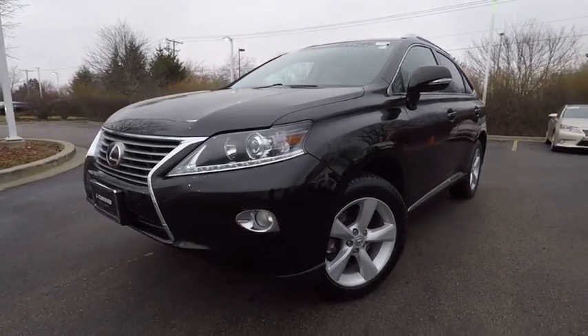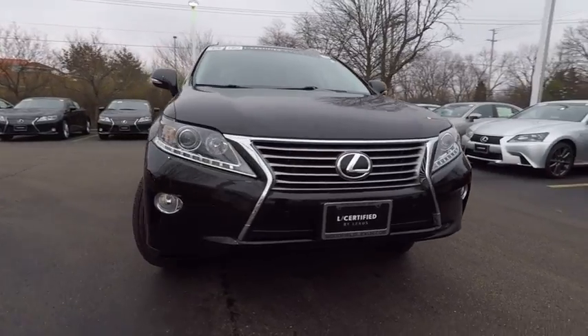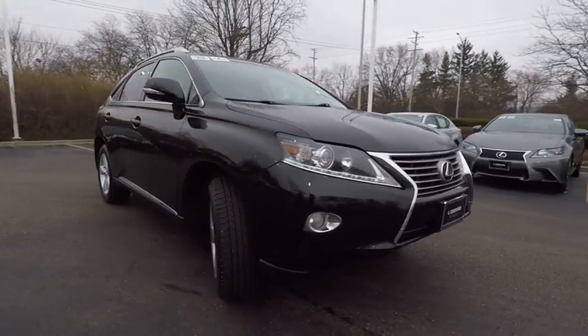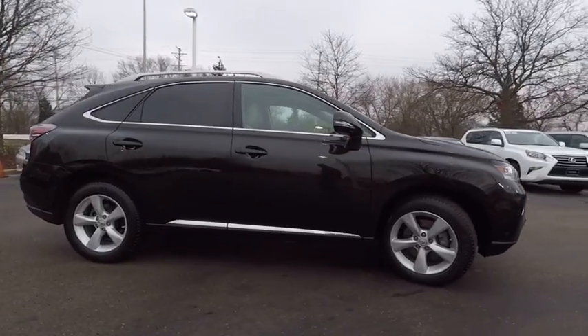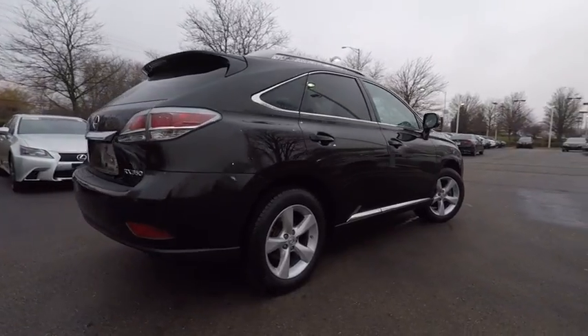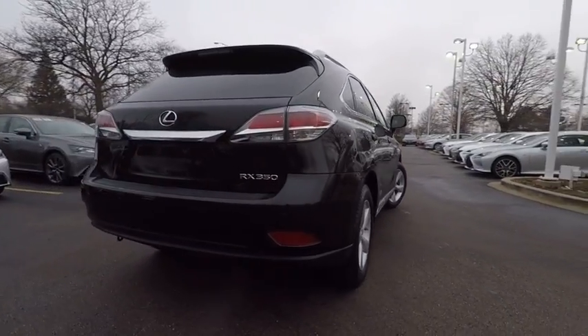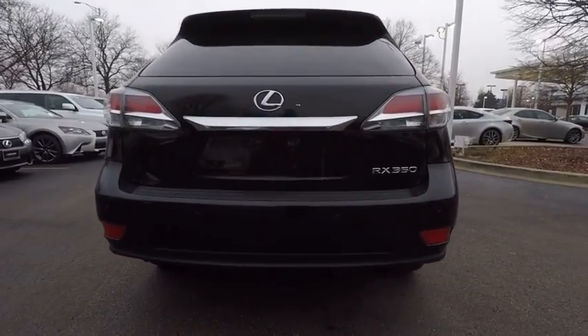The 2013 RX350 offers a driver-inspired design and intuitive technology that puts you in total control of your interior. Paired with a spacious cargo area and a powerful V6 engine, the RX350 continues to offer the best combination of powerful performance and interior luxury in its class, and is priced below $30,000.